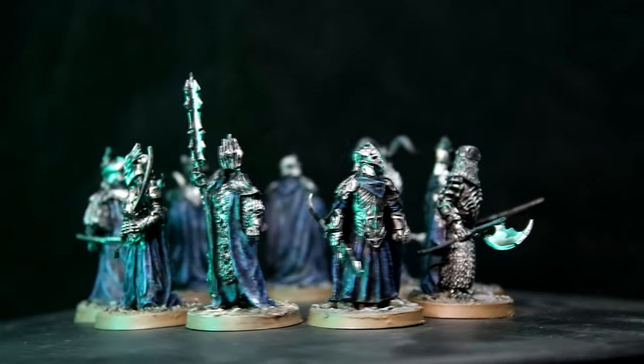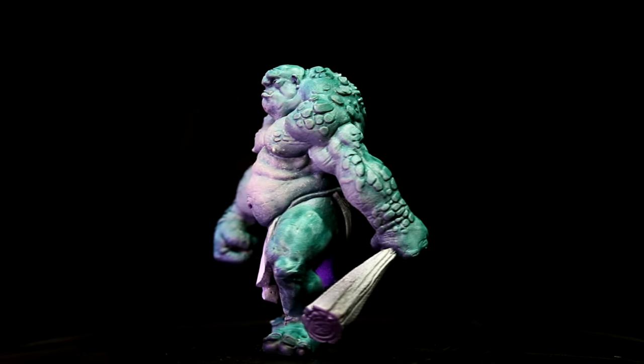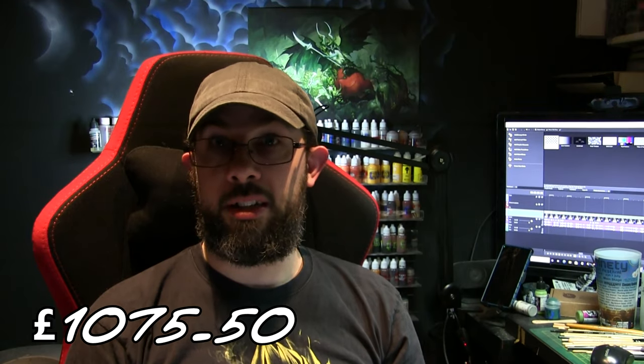I couldn't put an exact number on what I spent each month because it depended on a number of things: what was getting released that month, what ideas or inspiration my brain had come up with, or what the community was doing so I could follow along. I'm sure some of you can relate to at least one of these. So how to quantify what changed each month? I decided to measure something else that also benefited me: the retail value of the minis I painted. This isn't an exact science, but it's something I thought would be fun and helped me tackle that pile of shame while saving money. As each month has gone on, I've totalled up the amount of minis I've painted and recorded it all so you can follow along with my progress.